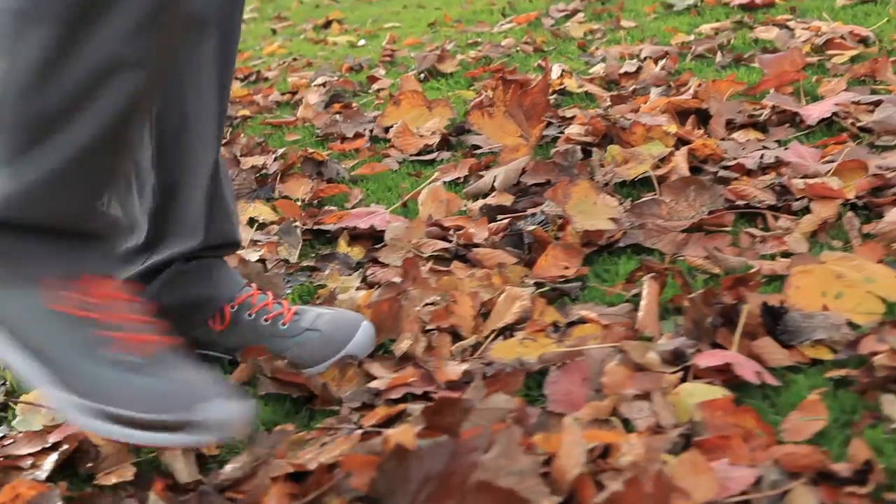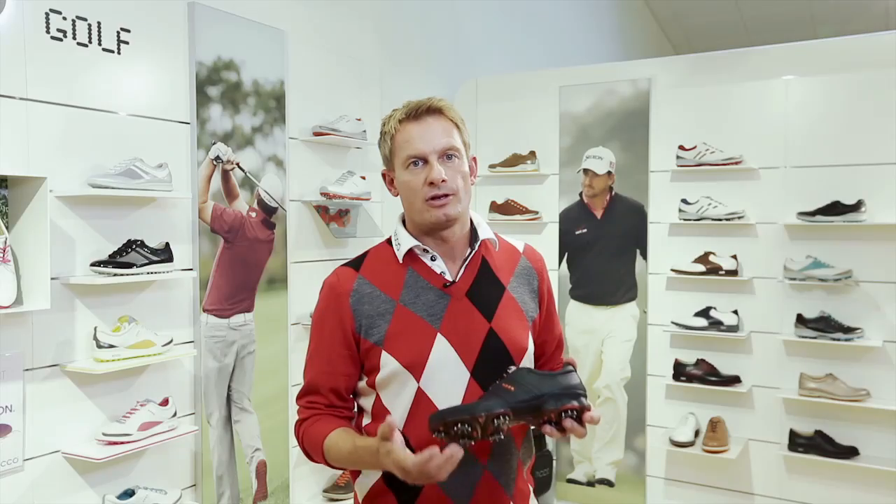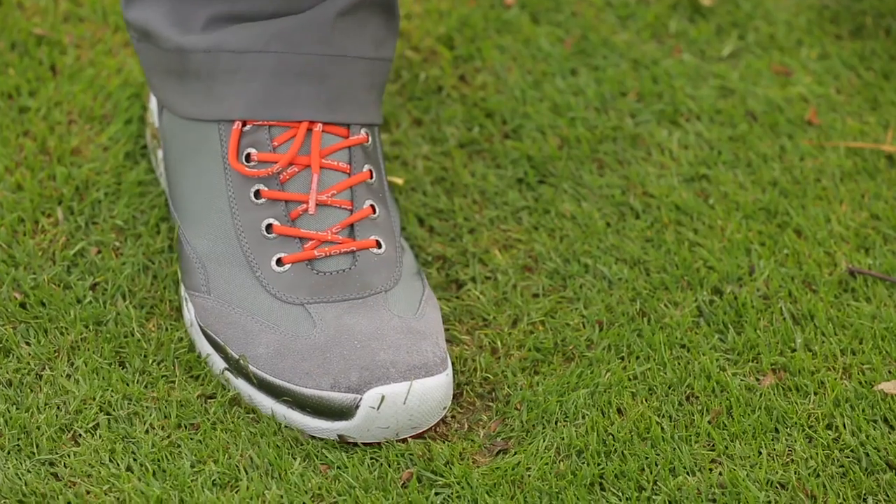ECCO's natural motion uses a body's evolutionary system for absorbing impact to help cushion each step. The Biome Golf brings you closer to the ground to give you a more stable hitting platform.